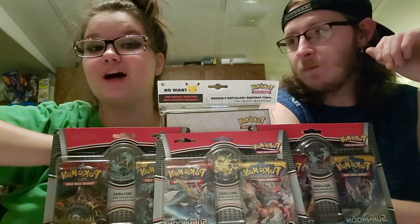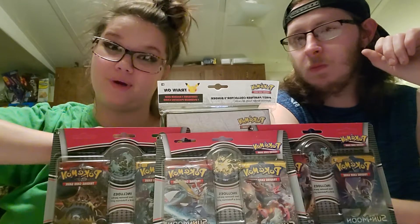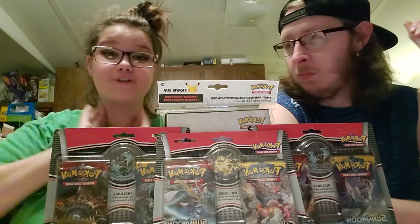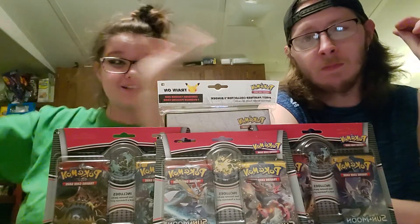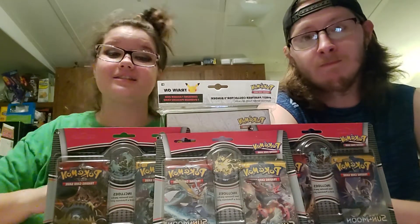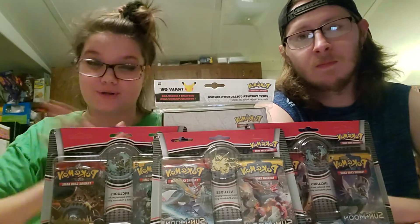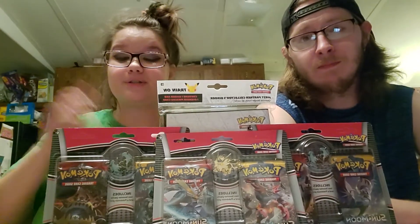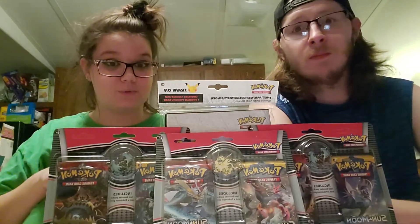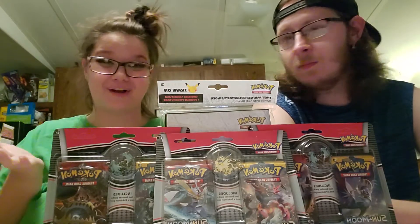Whenever we hit 100 subscribers, we are going to do a pin giveaway — maybe something else too. So tell your friends about us, send our link to them, get as many friends and family members in as you can for a chance to win. Whenever we hit our 100th subscriber, it's going to be a special video. It might not be posted on our regular Tuesday or Friday schedule — it may be posted on another day, but we won't know until we hit our 100th subscriber.